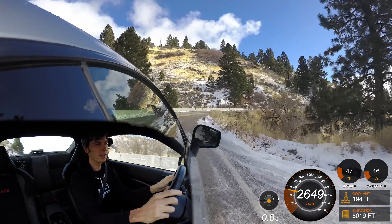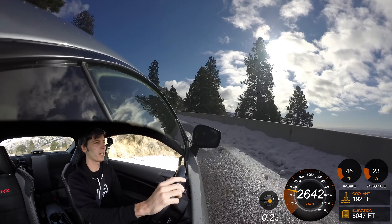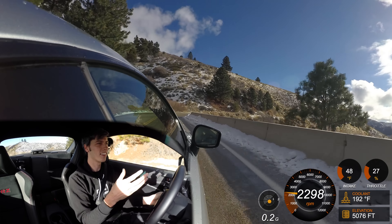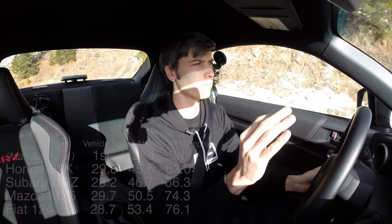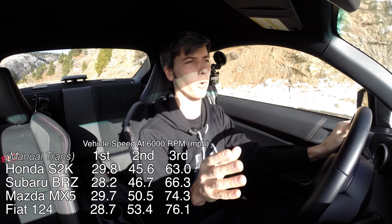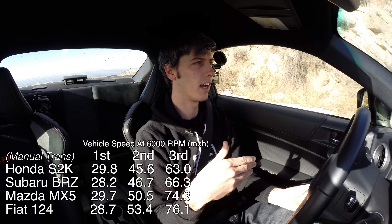As far as gearing, this is something that really fascinates me, because you can change the way a car behaves dramatically through gearing. An interesting thing comparing these four vehicles is that the Subaru BRZ and the S2000, relative to each other, have the most aggressive gearing. What I mean by that is: if you take all of these cars and put them in first gear at 6,000 RPM, whichever car is traveling the slowest at that set RPM has the most aggressive gearing. In this case, for gears one through three, that ends up being the BRZ and the S2000, which means you're going to have higher wheel torque in those gears versus the competitors.